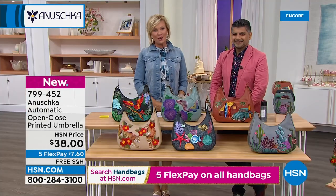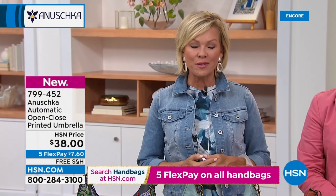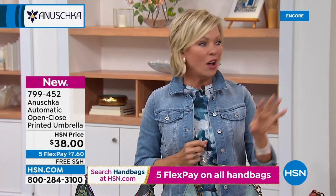We are celebrating our third anniversary with Anoushka handbags tonight. We've got so much more to come — crossbodies, satchels, every style imaginable, and all kinds of new themes you haven't even heard of yet. Stay with us.